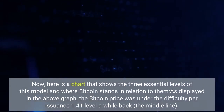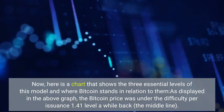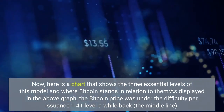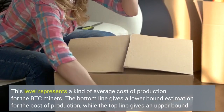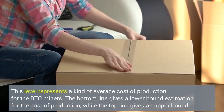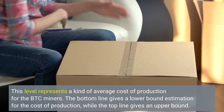Here is a chart that shows the three essential levels of this model and where Bitcoin stands in relation to them. The Bitcoin price was under the difficulty per issuance 1.41 level a while back — the middle line. This level represents a kind of average cost of production for BTC miners. The bottom line gives a lower bound estimation for the cost of production, while the top line gives an upper bound.